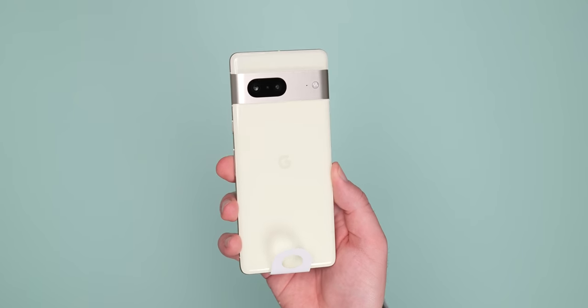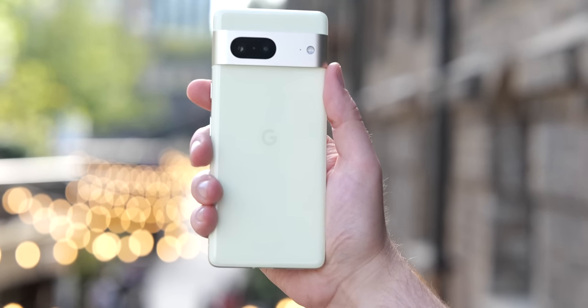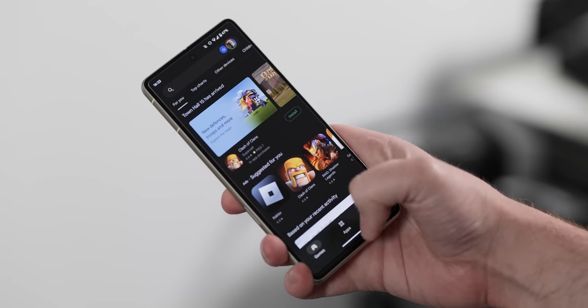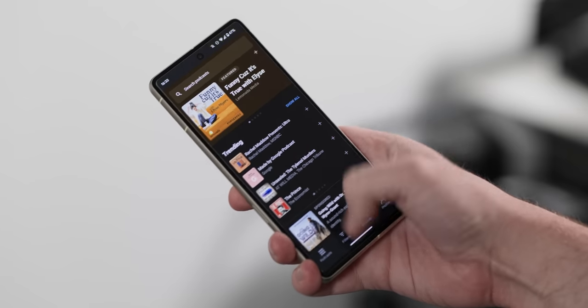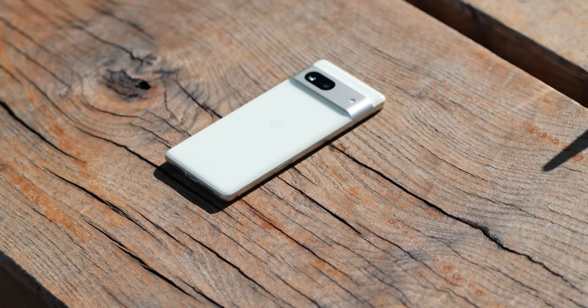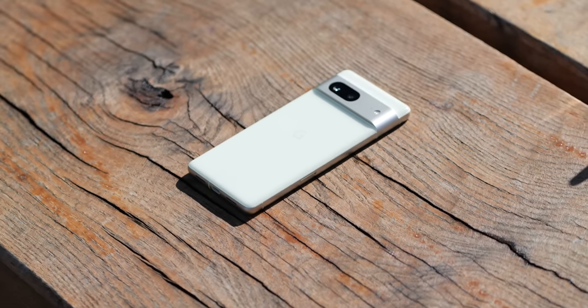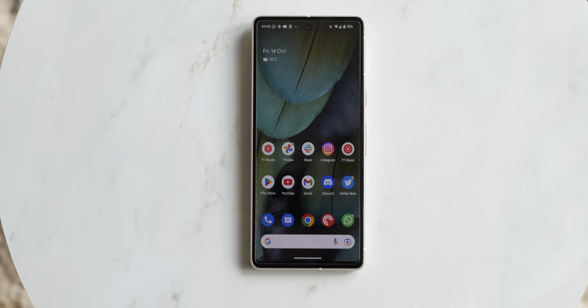I didn't expect any major changes here, and I would say there's nothing earth-shattering, but let's talk about usability because I think this is one of the key areas where things have changed. Google has made a few changes that aid usability — the Pixel 7 is actually a little bit better to hold and use. It's a tad smaller than the Pixel 6, you only lose 0.1 inches of screen real estate, but it's marginally thinner, lighter, and that makes it easier to hold.